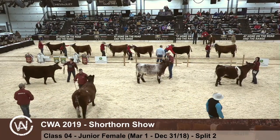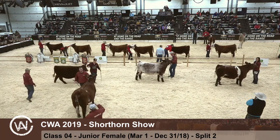We would also like to thank Co-op, the official fuel provider of Canadian Western Agribition. Thank you.